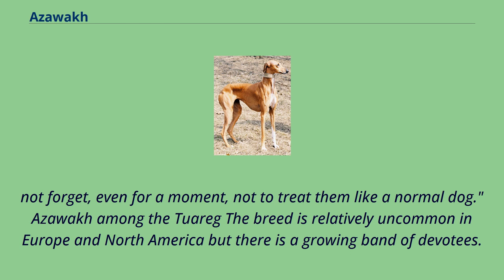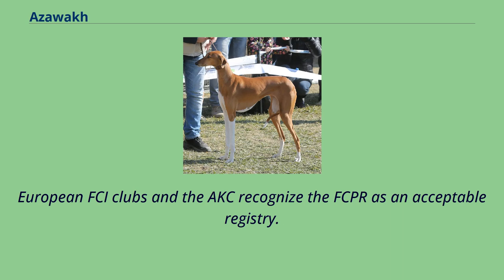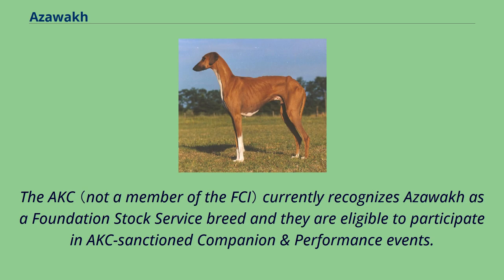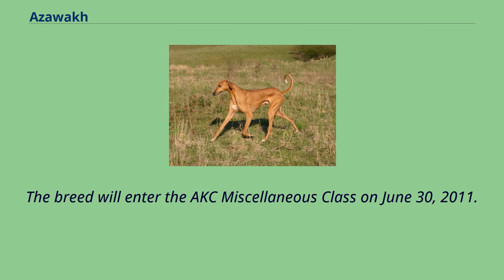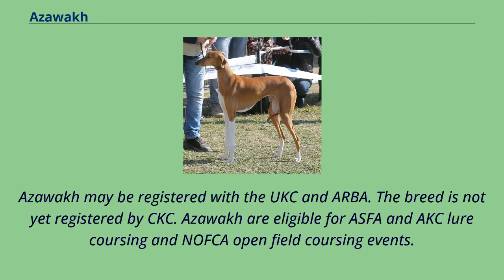The breed is relatively uncommon in Europe and North America, but there is a growing band of devotees. Azawaks may be registered with the FCI in the USA via the Federación Canofila de Puerto Rico. European FCI clubs and the AKC recognize the FCPR as an acceptable registry. The AKC currently recognizes the Azawak as a Foundation Stock Service breed, eligible to participate in AKC-sanctioned companion and performance events. The American Azawak Association is the AKC parent club. Azawaks may also be registered with the UKC and ARBA, and are eligible for ASFA and AKC lure coursing and NAFCA open field coursing events.